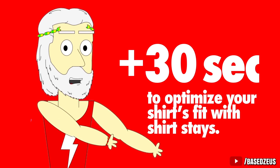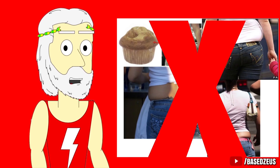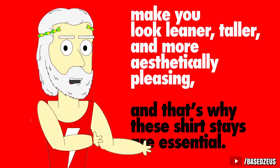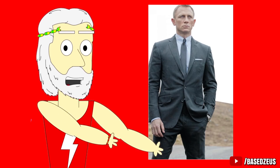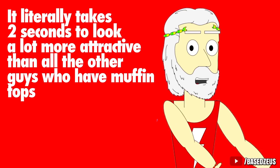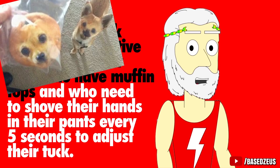This way, you avoid that ugly muffin top that shirts get when they come untucked, and make sure your shirt is doing what it's supposed to — make you look leaner, taller, and more aesthetically pleasing. That's why these shirt stays are essential. All you do is clip them to your socks and to the bottom of your shirt and boom, you've got a perfectly fitting shirt. It literally takes 2 seconds to look a lot more attractive than the other guys who have muffin tops and need to shove their hands in their pants every 5 seconds to adjust their tuck.